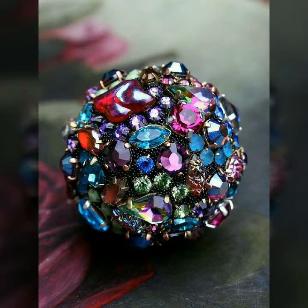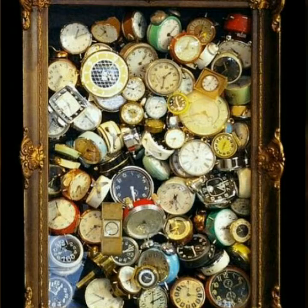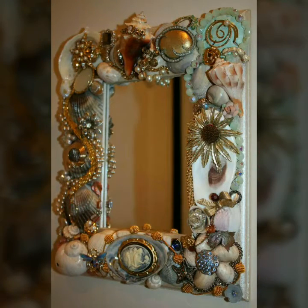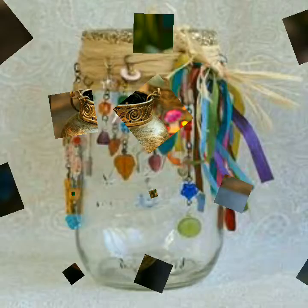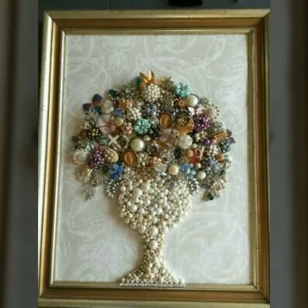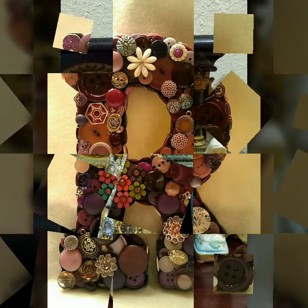Friends, apni name ka alphabet ready kar sakte hai or apni wall pe laga sakte hai, bhoat beautiful ball bana sakte hai. Yeh dekho — yeh jo humari old watches hoti hain, mostly jo aaj kal trendy watches hain woh month do month ke baad kharab ho jati hain — to aap unko bhoat beautiful dina sakte hai. Friends, apni jar ko bhoat beautifully decor kar sakte hai — dekiye kitni colorful candle slam ready kiya gaya hai. Is tarah apni mirror ko bhoat beautifully decor kar sakte hai.